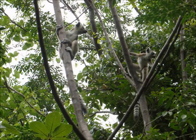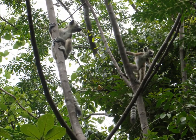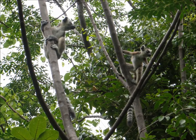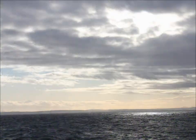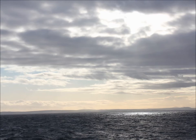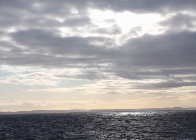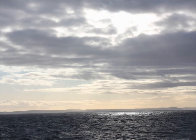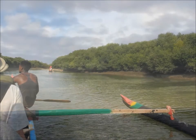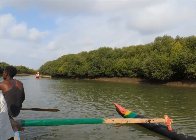Lemurs evolved in continental Africa, becoming distinct from other primates approximately 60 million years ago. The island of Madagascar itself, via the process of continental drift, had already separated from surrounding land masses 20 million years earlier. It is therefore believed that lemurs made it to Madagascar during a rafting event — a bunch of animals on a large floating mat of vegetation that drifted across the Mozambique channel, taking them to their new home.